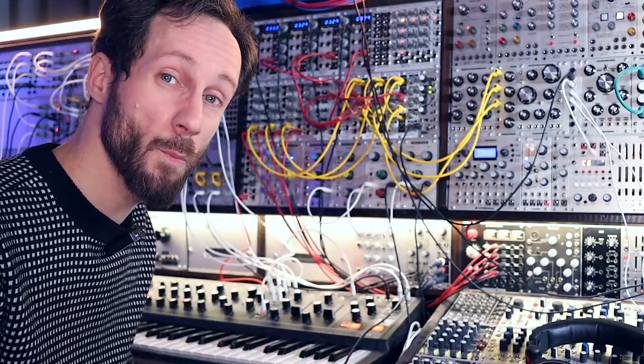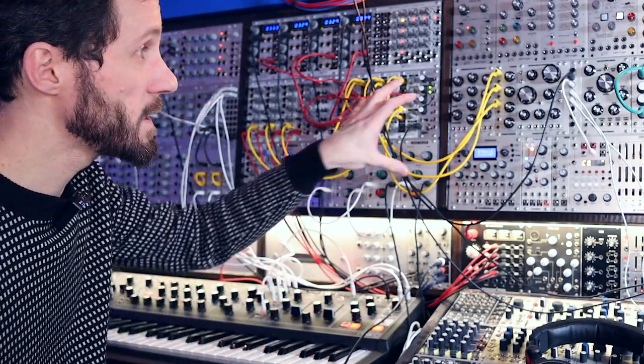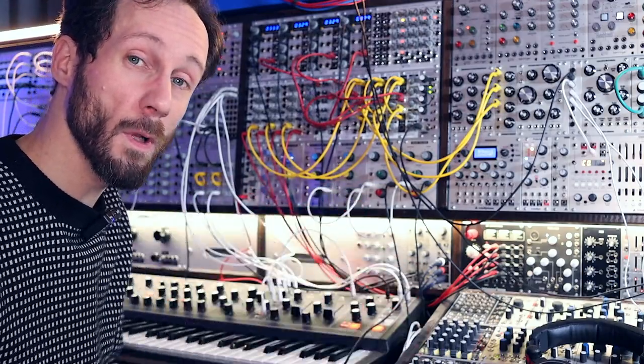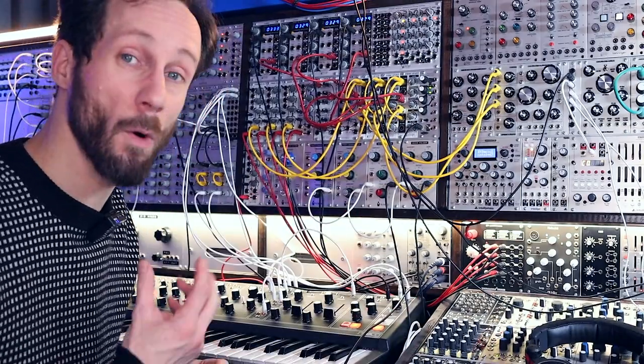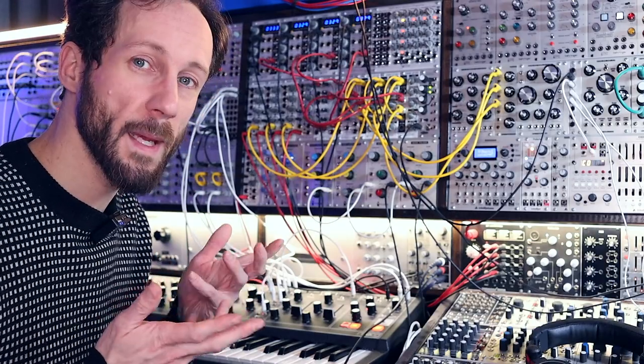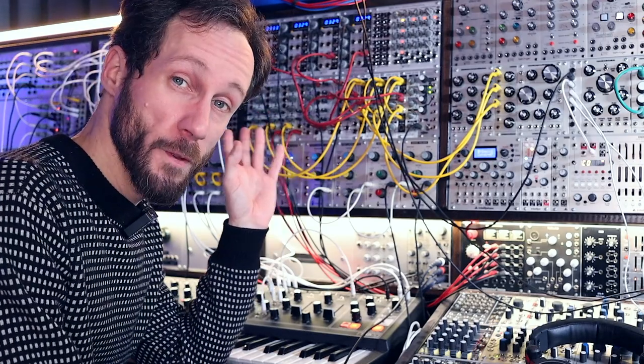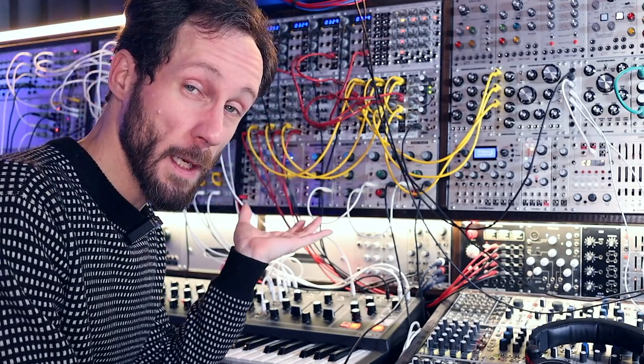It's the same principle. A normal synthesizer is connected inside, but these modules are all separate and each one does its own thing. You make interesting sounds by connecting those modules together. And on top of the modular is — what else? — another modular.